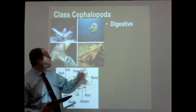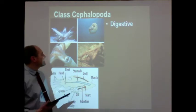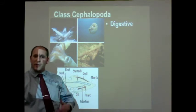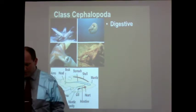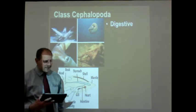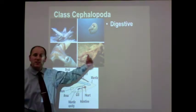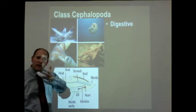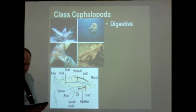For their digestive system, most of these organisms have jaw-like beaks — think of a parrot beak that comes together and pinches — and that beak is there for ripping and tearing flesh. Some of them have poisonous glands. They do have a radula, which is very unique to organisms within the mollusks. The beak is not the radula; the radula is located behind the beak, kind of like a tongue. It helps to pull those chunks of flesh that the beak has scraped off into the rest of the digestive system.